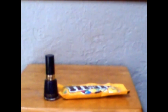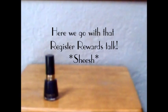Going into transaction number two, I have a $4 extra care buck and a $0.75 extra care buck. I don't know why I keep wanting to say register reward — I did not even go to Walgreens this week.